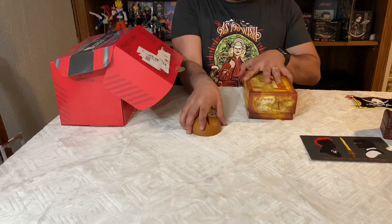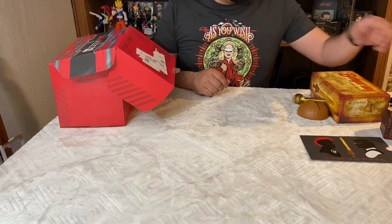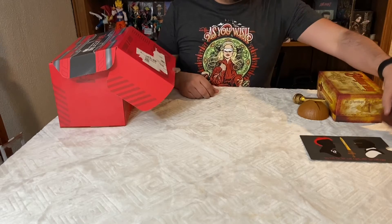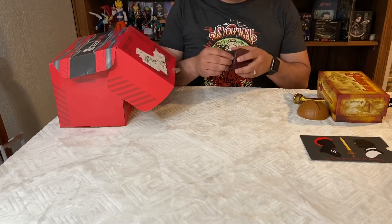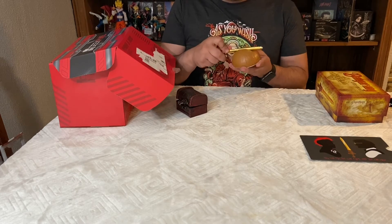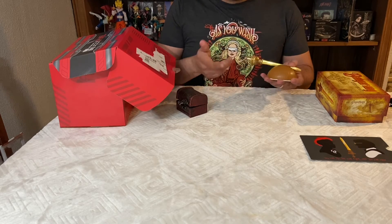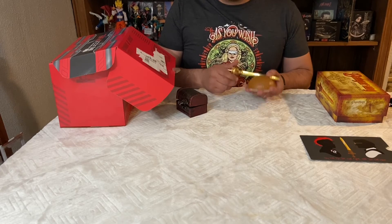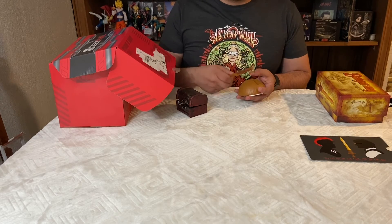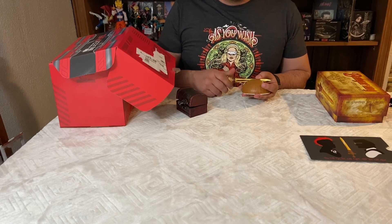Well, that's everything in the box. Let's do a recap: we have the shirt from Princess Bride, the Firefly pendant in a nice little treasure chest, and the Bangarang letter opener, which is really nice. Let me know if you think the value is there. Like, comment, and subscribe to the channel if you like it. I get these every month and I have a couple more boxes I'm going to do recordings for. Thanks for watching, bye!